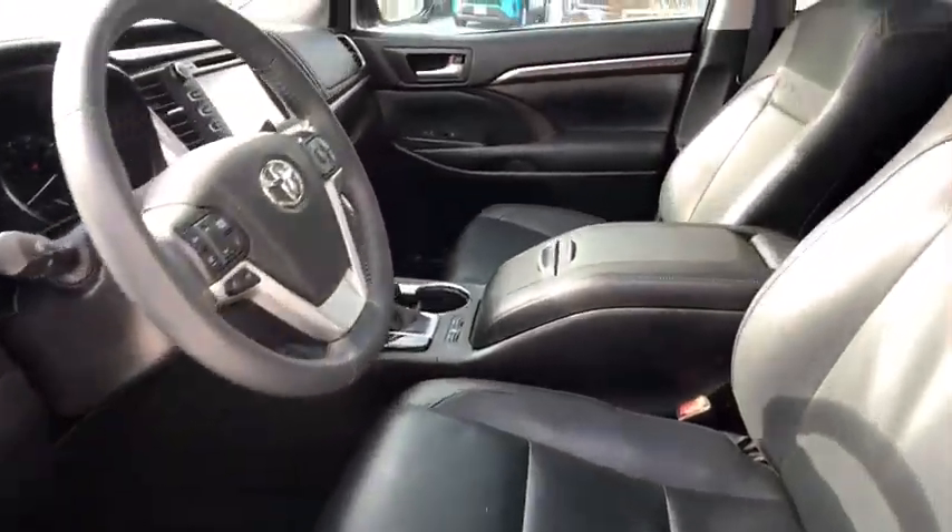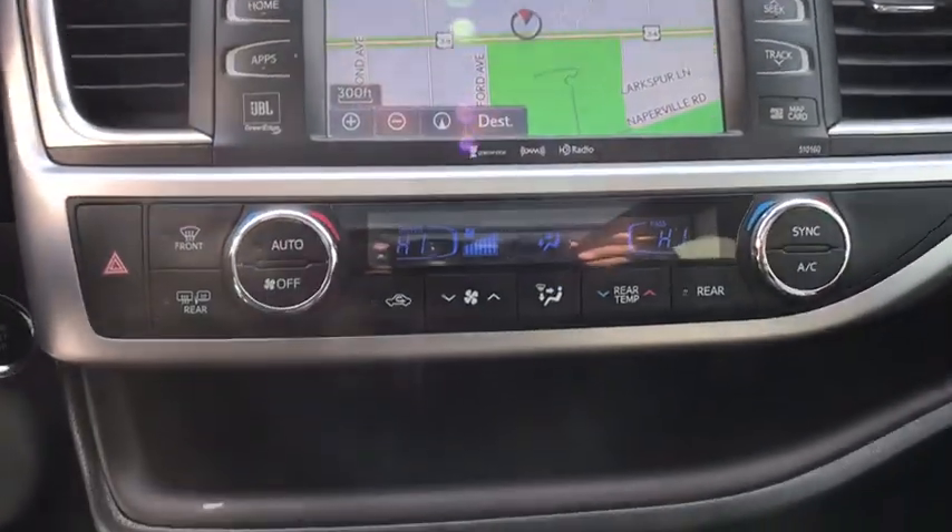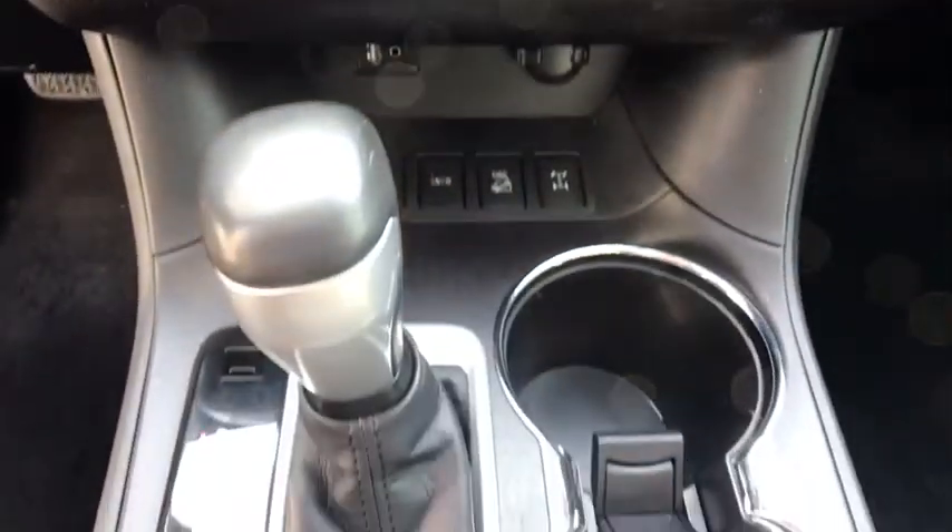Navigation system, backup camera, remote engine start, all-wheel drive, steering wheel audio controls, power passenger seat, panoramic moonroof.